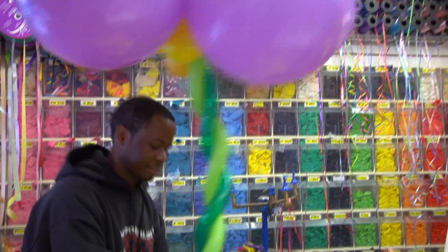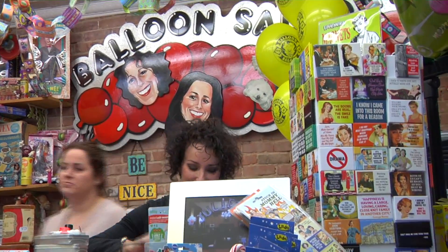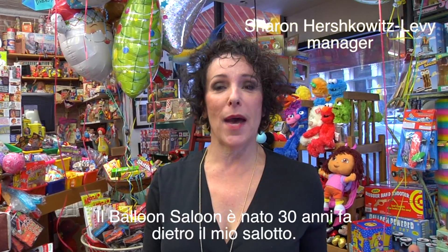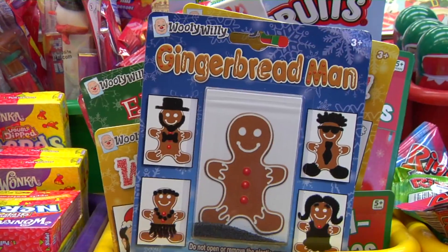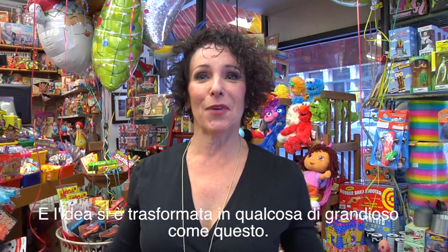You just put it down and set it up as a snowman and then it melts down. Very cute. The Balloon Saloon started over 30 years ago in the back of my living room. My husband's birthday was coming up. I bought him balloons. He said, how about going into the balloon business? And then it just came into something grand like this.